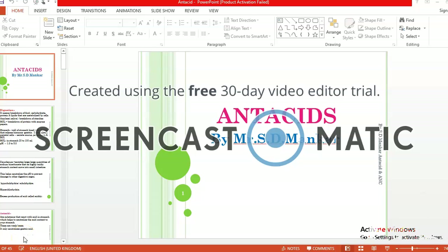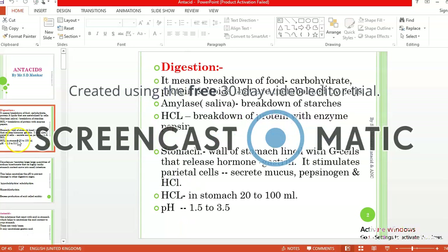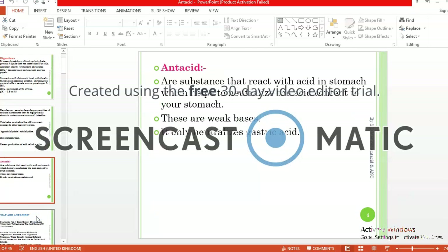Hello everyone, today we are discussing about antacids. The antacid which is helpful in digestion for breakdown of food with the help of stomach acids within pH range 1.5 to 3.5. Antacids are defined as a substance that reacts with acid in the stomach which helps to neutralize the acid content of your stomach. These are mainly basic substances and they only neutralize the gastric acids.